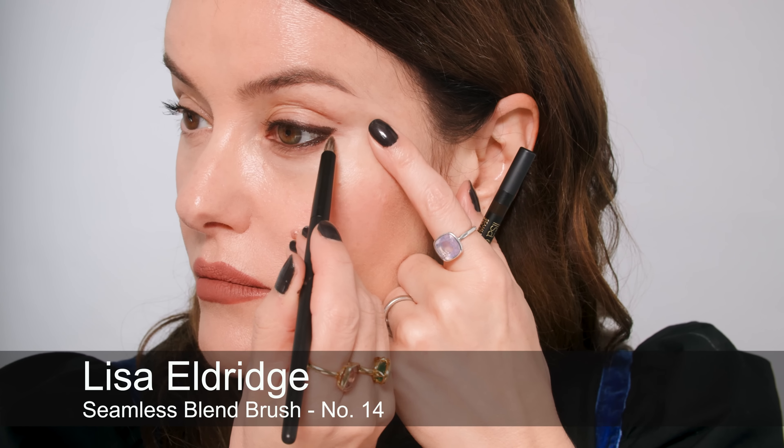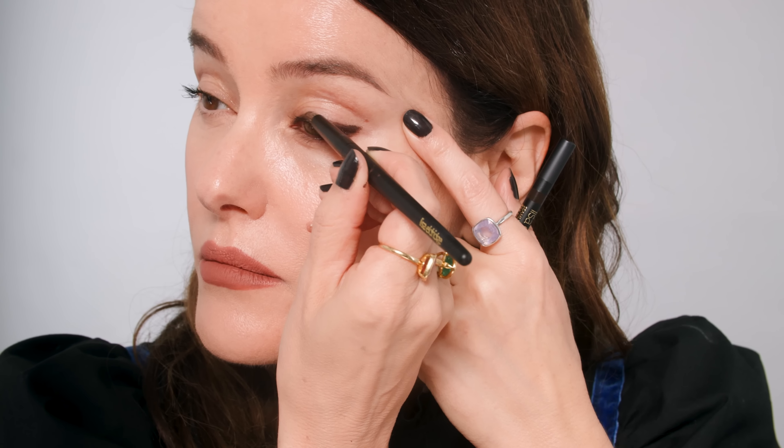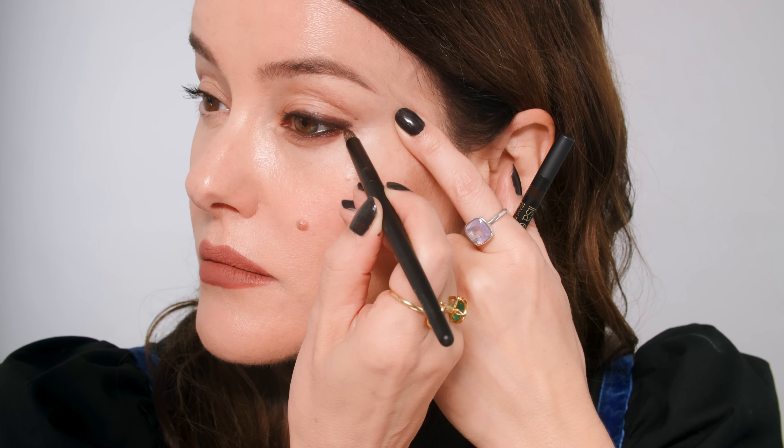I'm then using my brush number 14 just to show you how creamy and easy to blend these are. So if you're frightened of doing a sharp wing, you can use it just to create a nice smoky soft wing. That is the shade Ground Coffee — a really great neutral deep brown. You can put a little bit into the waterline, smudge it on the lower lash line, it's just pretty foolproof really.